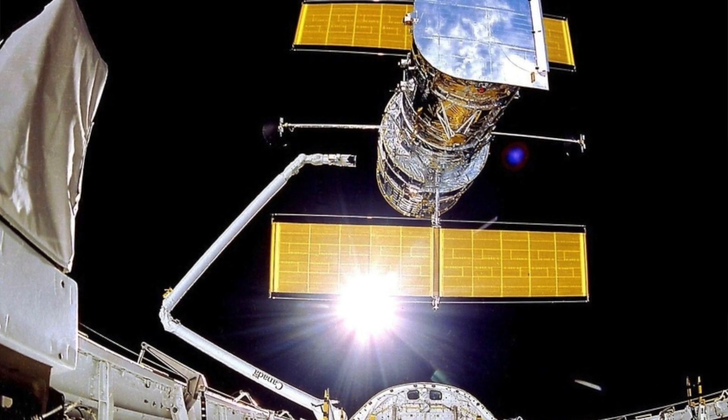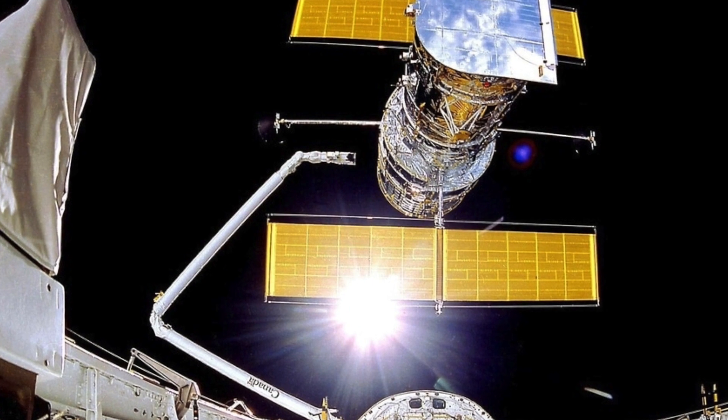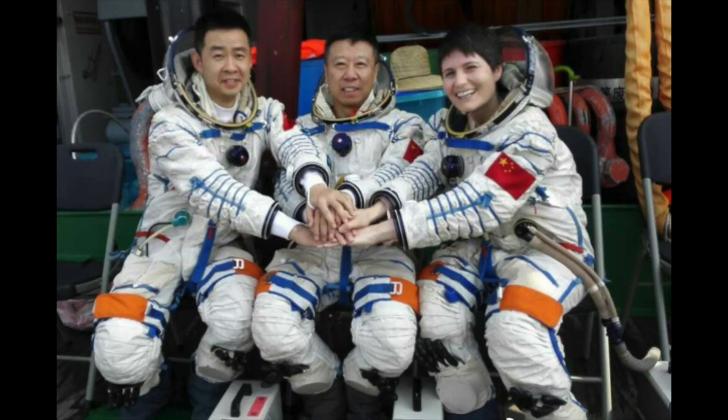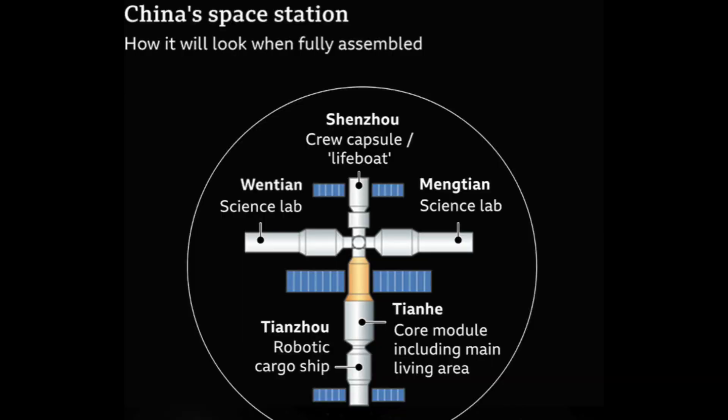Such an expansion would probably depend upon other countries joining in to assist with the project. China has stated that many countries have shown interest in working on the project, but no official announcements have been made at this time. This image shows the completion of the Tiangong-3 space station. Here's an artist's rendition of how Tiangong-3 will look in space.